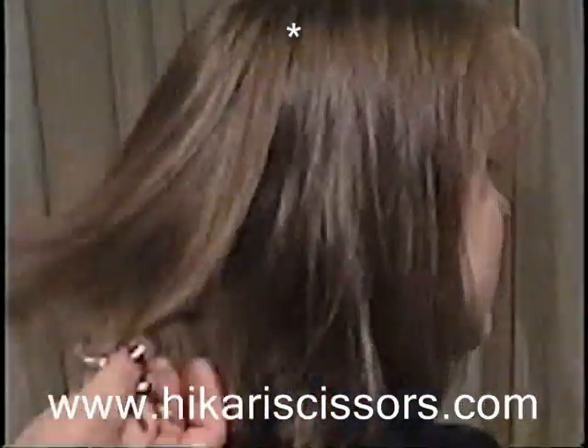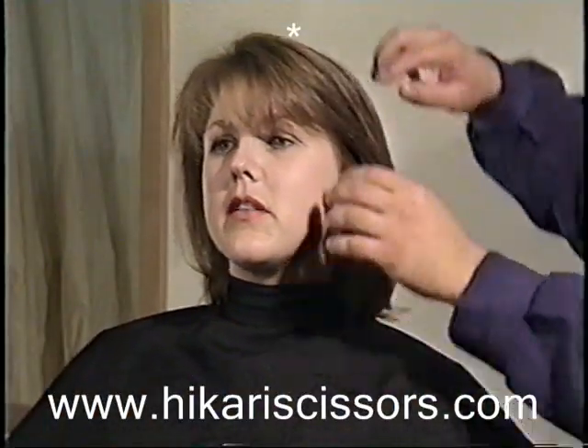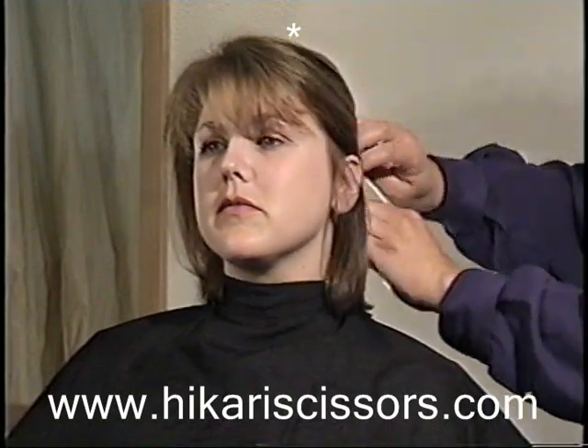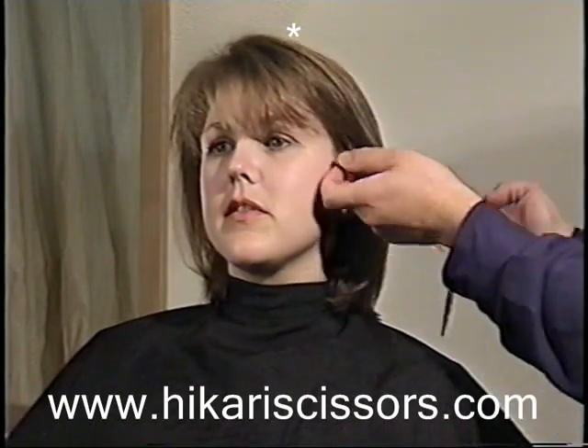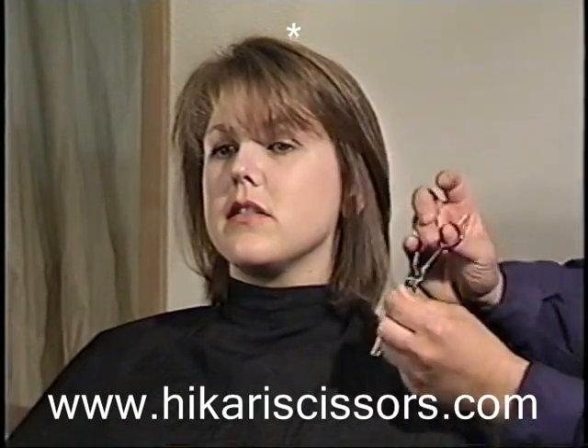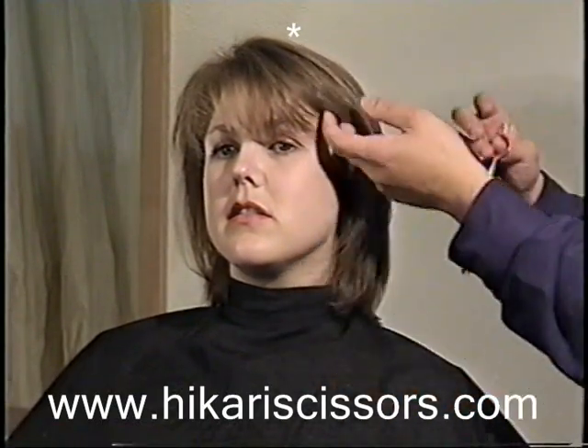I'm going to show you a little bit from the front view so you can get a good picture of how we do a lot of nice fringing with the 741 Trendy to face frame. It's an excellent accent tool. We're not just thinning — we're actually shaping.